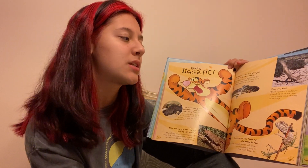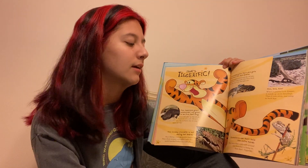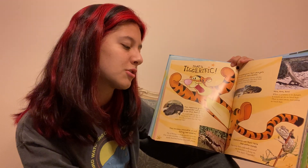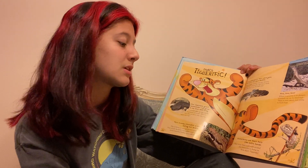When an iguana is in danger, it stands up on its hind legs and runs away using just its back legs. Chameleons use their tails like extra hands — they wrap their curly tails around tree branches and hang on.